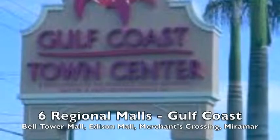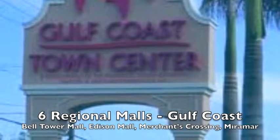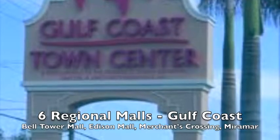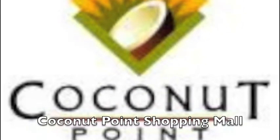If you want to shop, there are six regional malls: the Gulf Coast Mall, the Bell Tower Mall, the Edison Mall, Merchants Crossing, Miramar Outlets, as well as the Coconut Point Shopping Center.